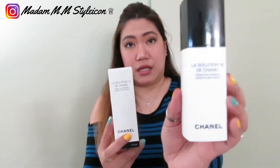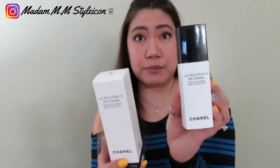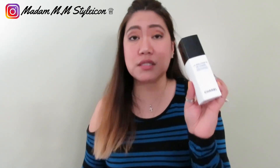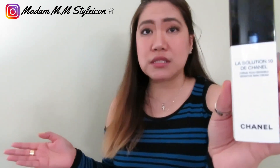The first one is the Solution 10 by Chanel. This is a moisturizing face cream for those who have sensitive skin. I've been breaking out recently, probably because of stress. I looked it up from one of the YouTubers who mentioned that this product is underrated — not super popular, but very effective for sensitive skin.